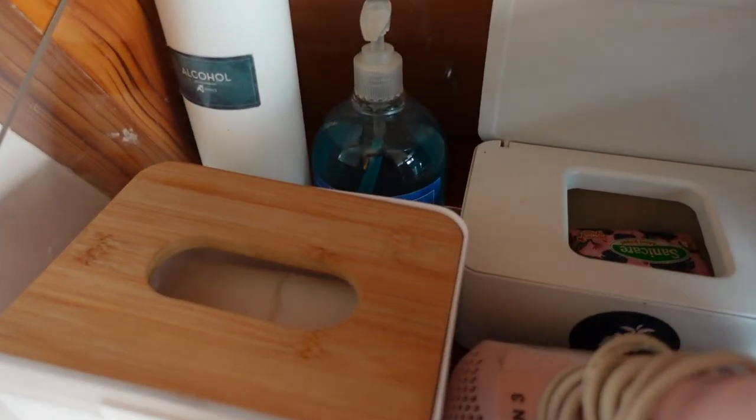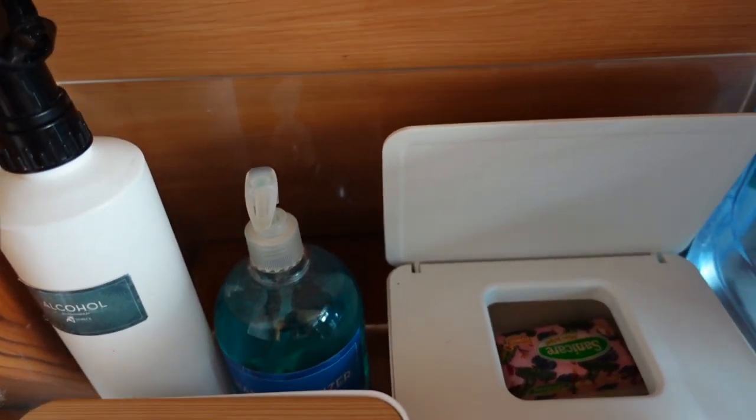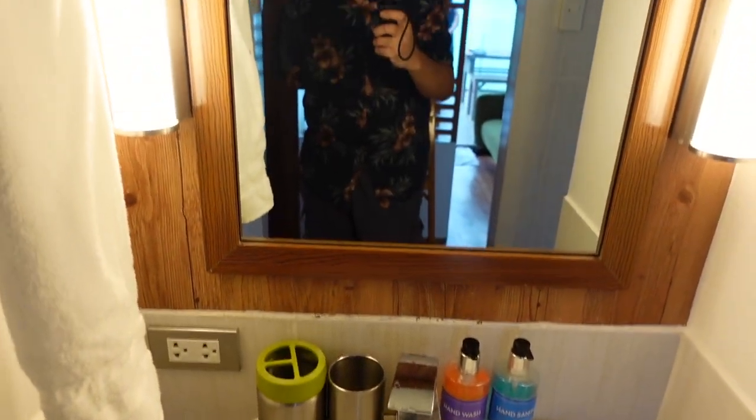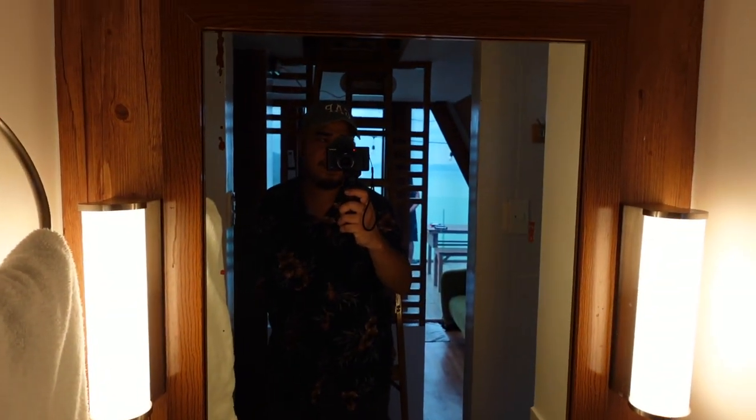Dito may alcohol, may mga tissue, may hand sanitizer. Then dito sa dulo ng cabin, ito yung sink and may mirror din dito guys. Then sa tabi naman ito yung toilet. Ring shower to at may hot and cold shower din sila.